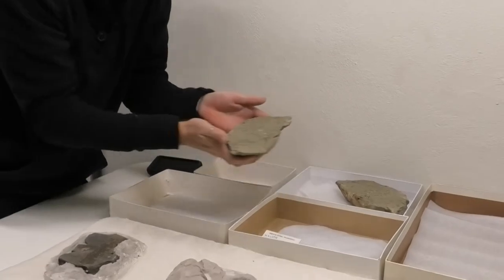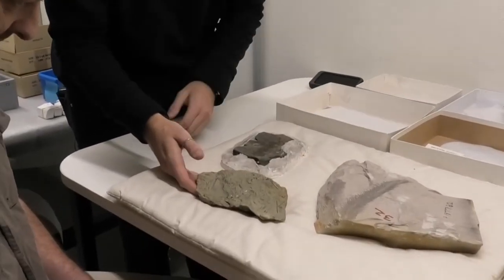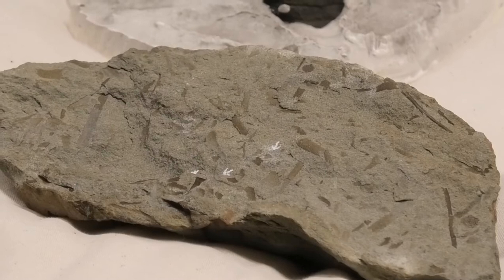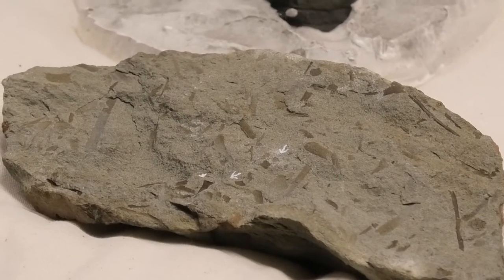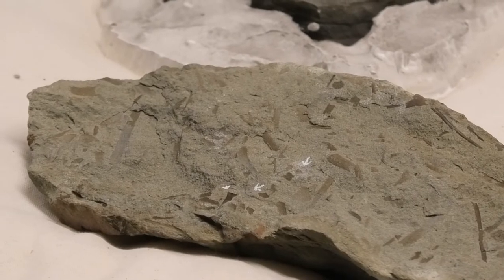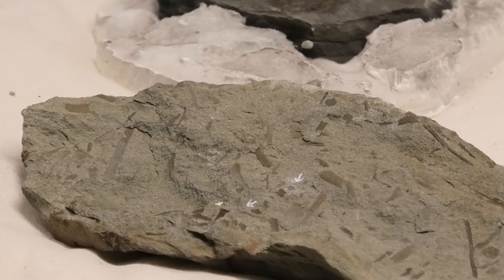We have all these Baragwanathia out. This fossil doesn't look as impressive, but this one is actually an example of Cooksonia, and it's the first confirmed Cooksonia from Australia. There are reports that Cooksonia have been found in New South Wales, but they're unverified and actually quite poorly preserved specimens.